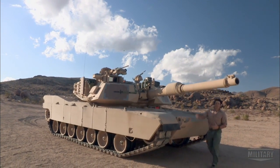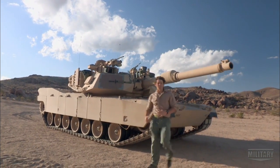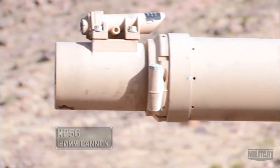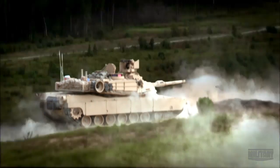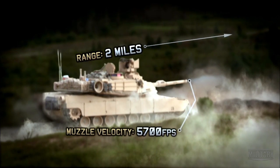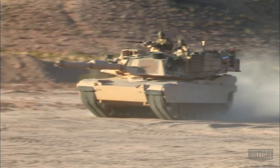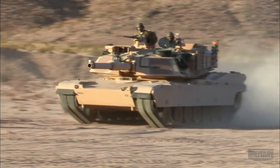The Abrams has four guns. The main one is the M256 120-millimeter cannon, made by Rheinmetall in Germany. It's got a smooth bore barrel and is designed to engage targets all the way out to two miles, and that's pretty impressive. With its advanced optical systems, it can operate just as effectively day or night.